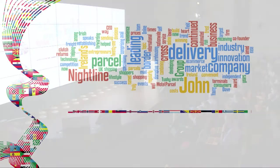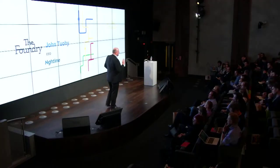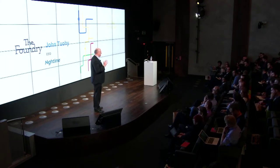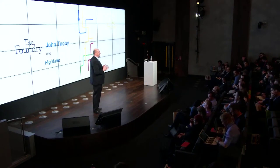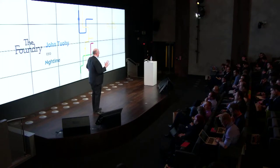Thank you Sarah, and thanks to Google for inviting us here today. Welcome to Dublin and Ireland, everyone. I'm going to talk about three things today: a little bit about myself and my business that I co-founded in 1992, the need for innovation particularly in the parcel delivery business, and a lot about Parcel Motel, which is our first venture into a consumer-facing brand.